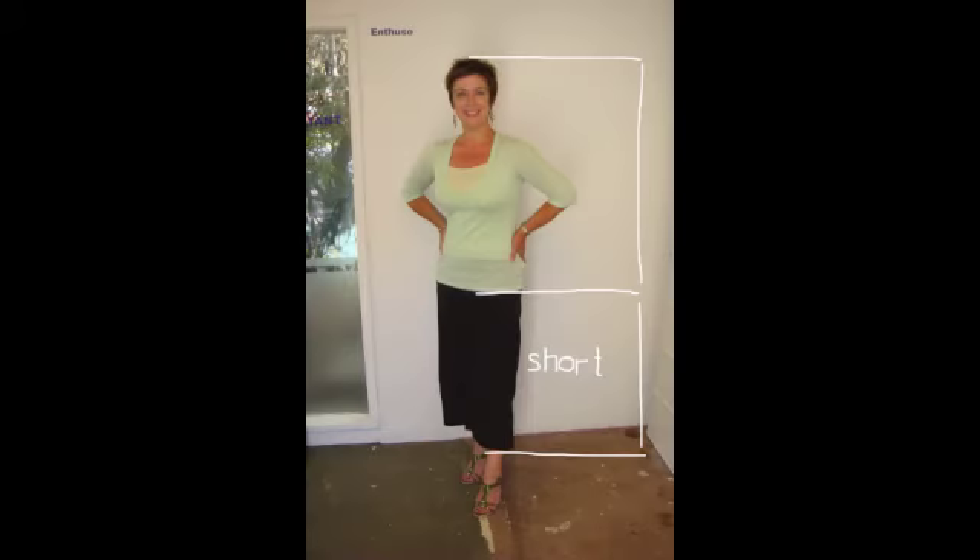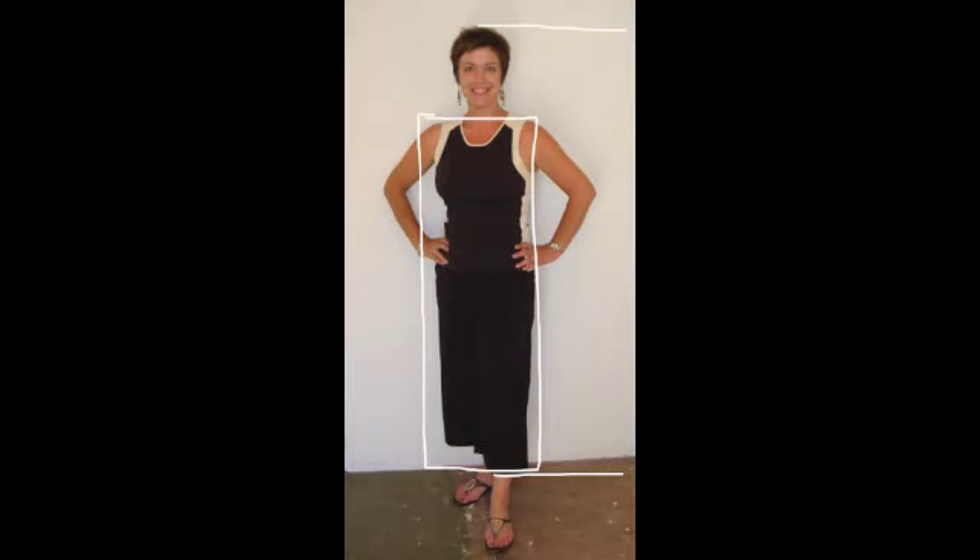Look at me here. I've got my top down so low my legs look like they almost don't exist. Change that top into a colour the same as my pants and I've created a column of colour. This is a very slimming technique and a great technique to make yourself look taller. Remember that, ladies — that column of colour.